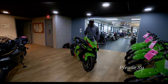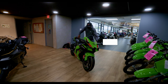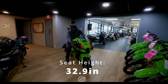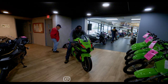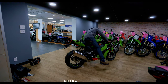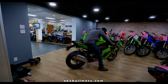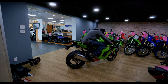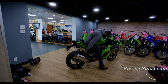I am 5'10" with a 32-inch inseam, and the seat height of this bike is 32.9 inches. You can see the rider triangle on this bike — I am leaned over and I am touching the ground but my knees are slightly bent. If you are a shorter rider you may have to be on tiptoes or lean the bike over at stoplights.